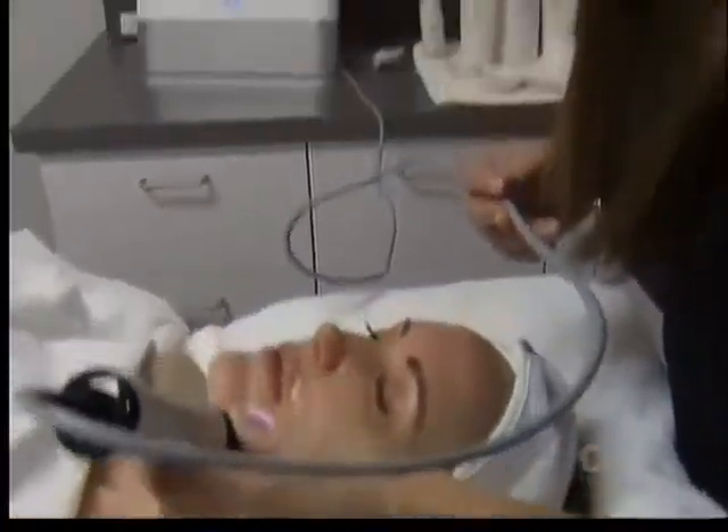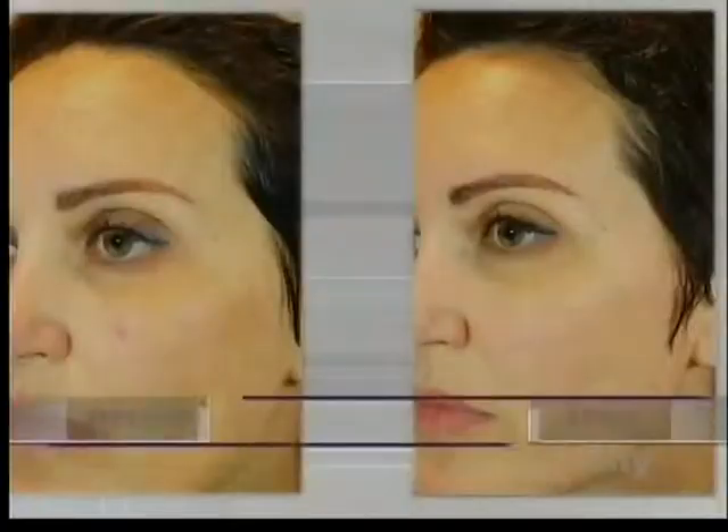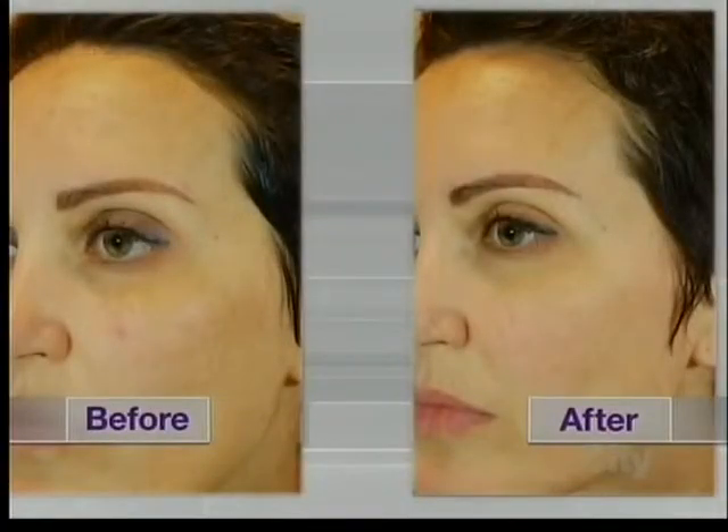This treatment is ideal for almost every client — that's why I really love it. The immediate benefits that clients love is the softer, smoother, brighter skin, and they'll see that right away.